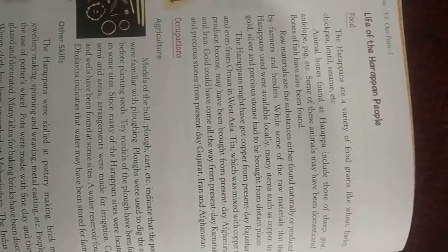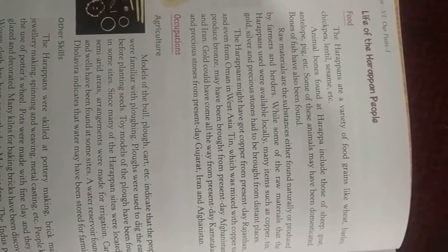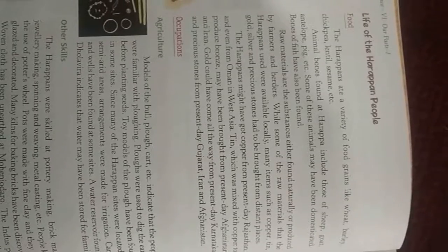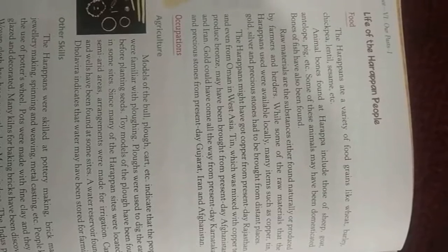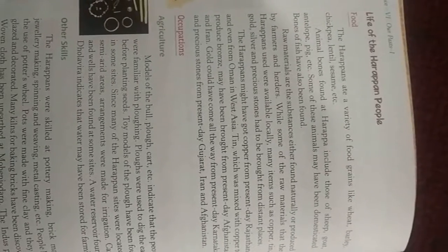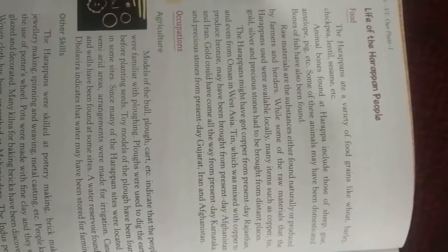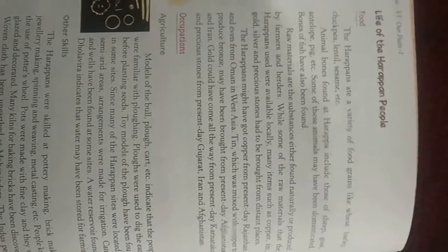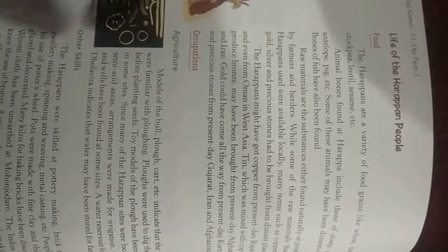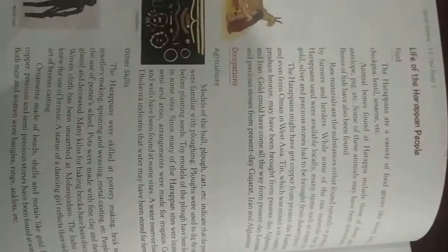The Harappans may have got copper from present-day Rajasthan and even from Oman in West Asia. Tin, which was mixed with copper to produce bronze, may have been brought from present-day Afghanistan and Iran. Gold could have come from present-day Karnataka, and precious stones from present-day Gujarat, Iran, and Afghanistan.